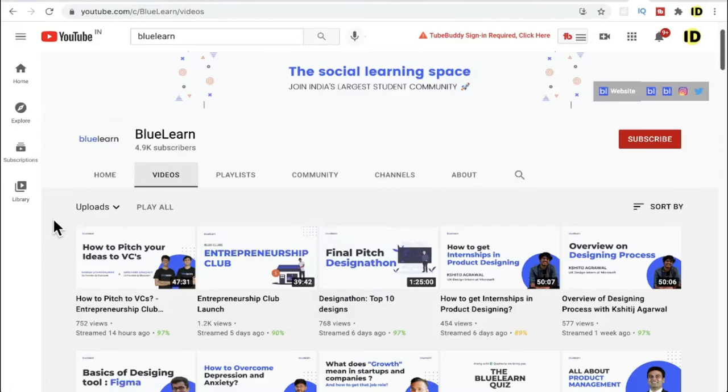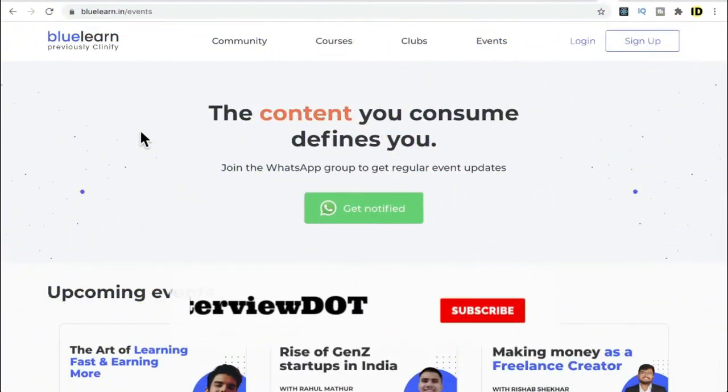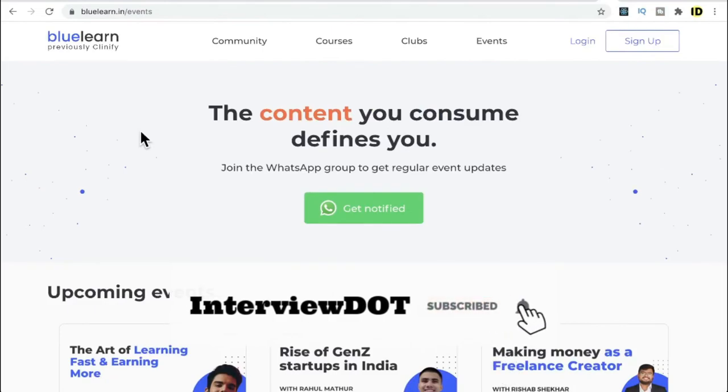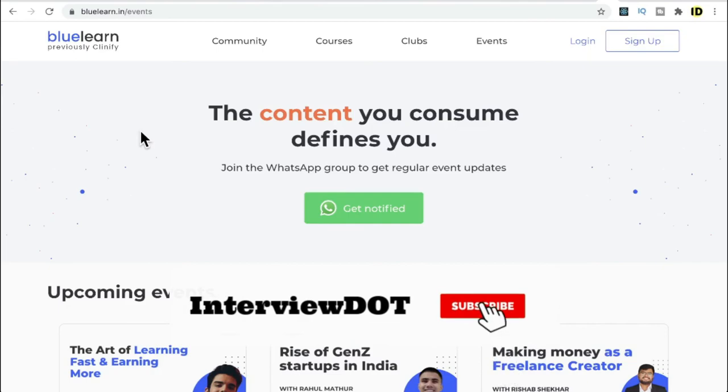Interestingly, they also have a YouTube channel where they upload videos from their events, so if you're interested you can check those out as well. Today we covered some information about the startup called Blue Learn — hope this was helpful. All the best for your career, please subscribe to our channel, thank you!